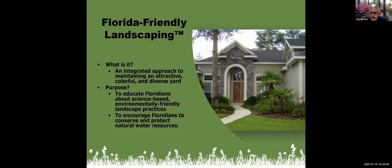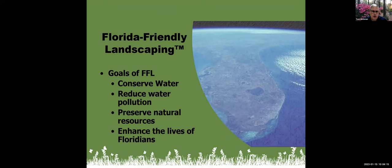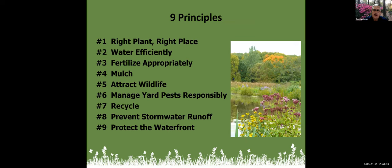It doesn't have to look any particular way — it suits any landscape and really goes into design and management. That management is a big piece of what a Florida-Friendly Landscape is about. The goals of the program are to conserve water, reduce water pollution, preserve our natural resources, and enhance Floridians' lives. There are nine core principles: Right Plant Right Place, water efficiently, fertilize appropriately, mulch, attract wildlife, manage yard pests responsibly, recycle, prevent stormwater runoff, and protect the waterfront. All nine principles interact with each other and affect the overall health of the plant.